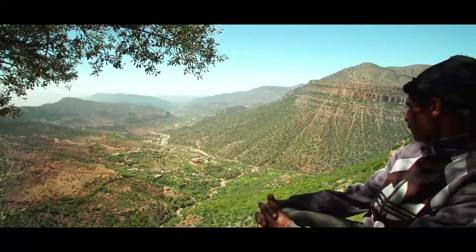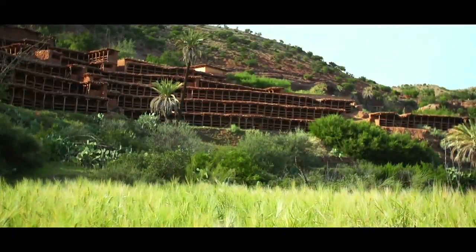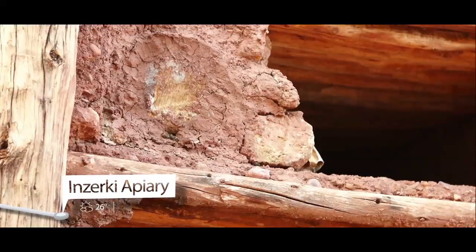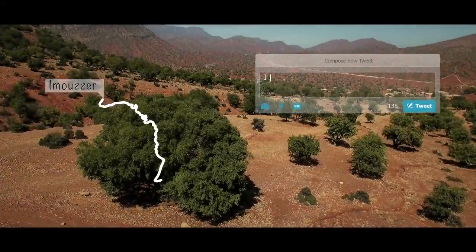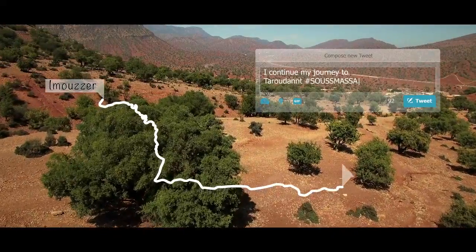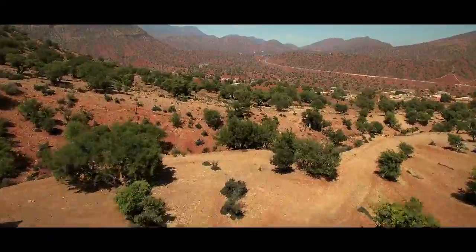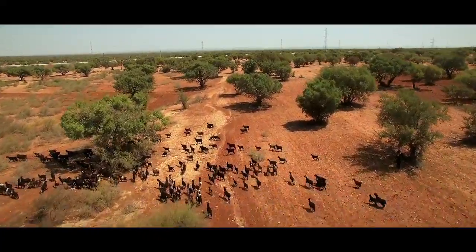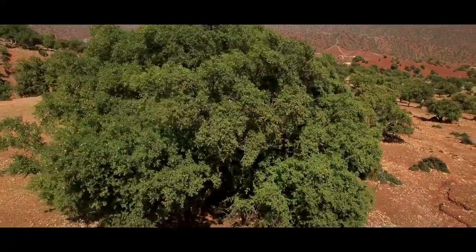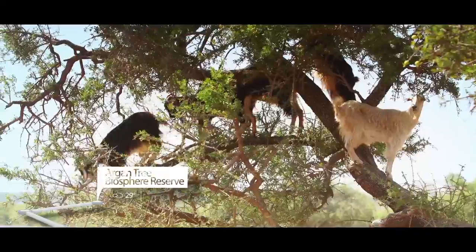In addition to an exceptional natural environment, the area is home to amazing sights such as the largest and oldest artisanal beehives in the world. I continue my journey to Tarudant, 100 km further south. On the way, I come across fields of Argan trees. The region is a large Argan tree reserve and is classified as a UNESCO World Heritage Site.